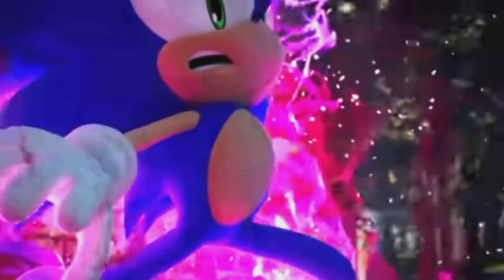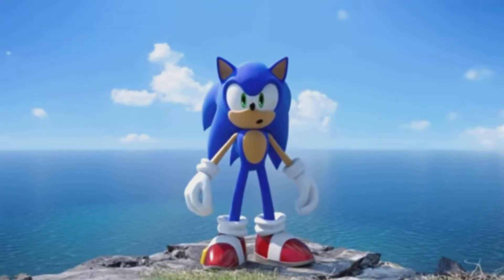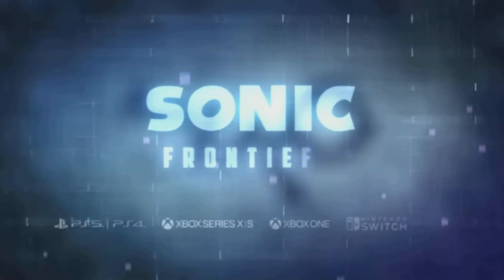Hopefully we can see more on this at South by Southwest. That's pretty much been a lot of the drama this week for Sonic Frontiers. We'll just have to wait until South by Southwest to get more info on the game. At the time of this recording, we don't even know if Sonic will be there yet, so we'll have to wait and see.